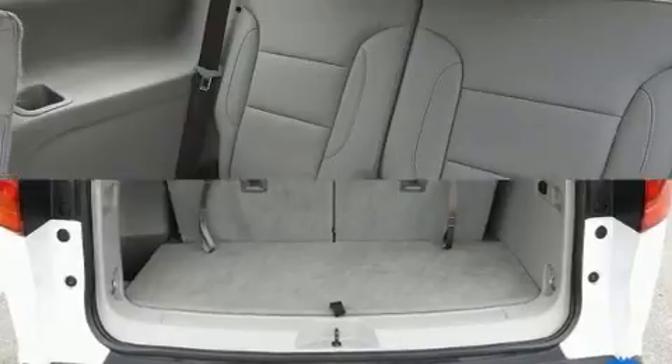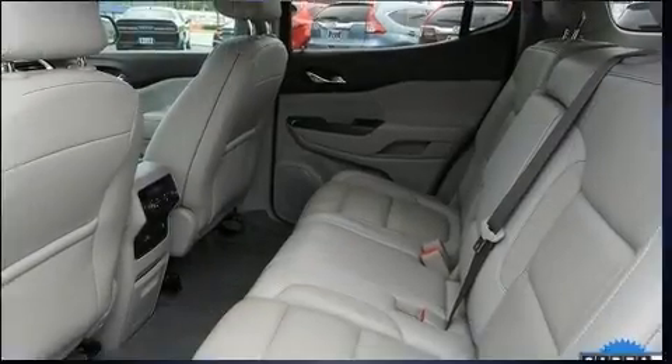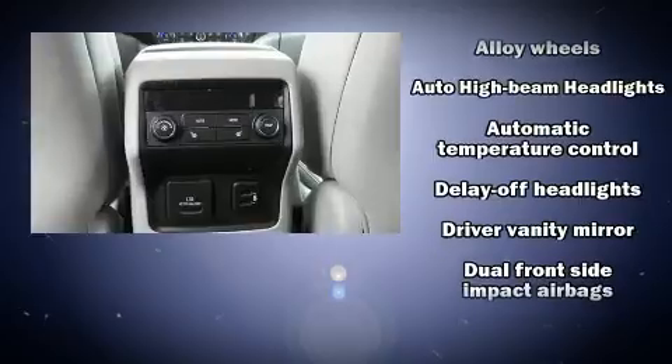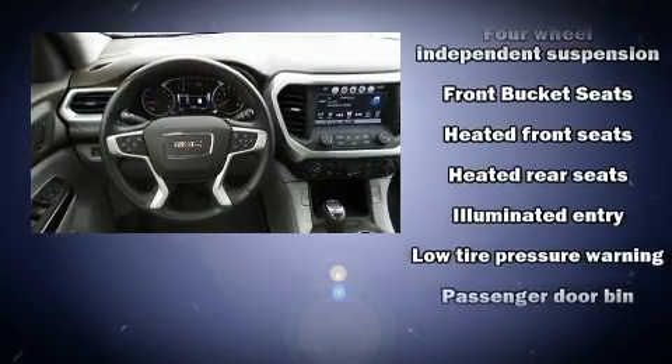Rear passengers enjoy seat heating functionality, keeping them warm during the winter months. Third row seats provide an even greater maximum passenger capacity. Audio features include an AM/FM radio and eight speakers, enhancing the audio experience throughout the interior.